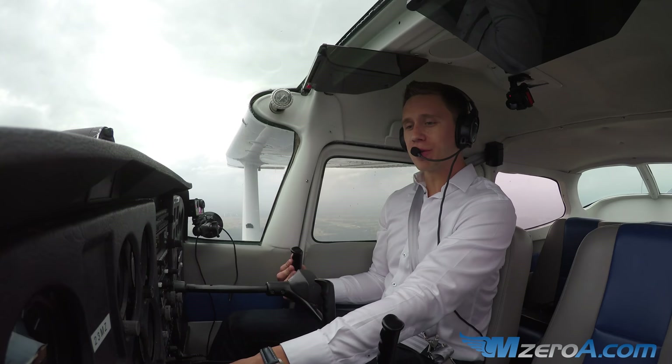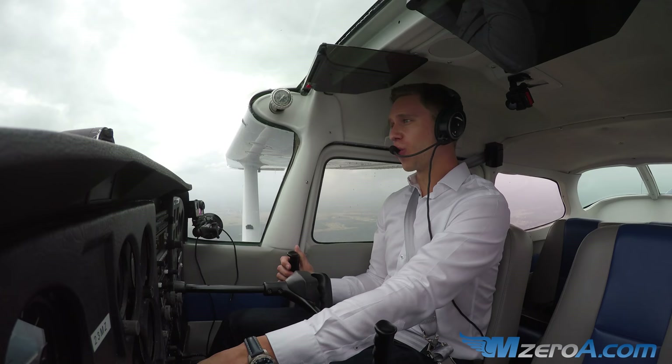Hey everyone, Jason Schaffer here, M08.com. Welcome up to the cockpit. 2-3 Mike Zulu is what we're flying today, and we're talking about ACS Slow Flight.